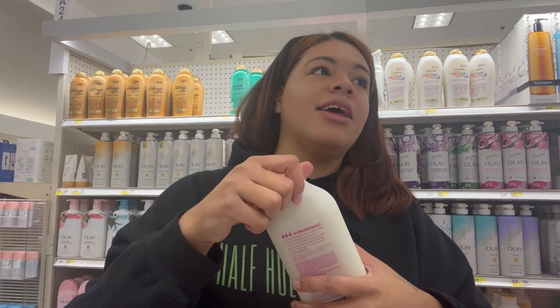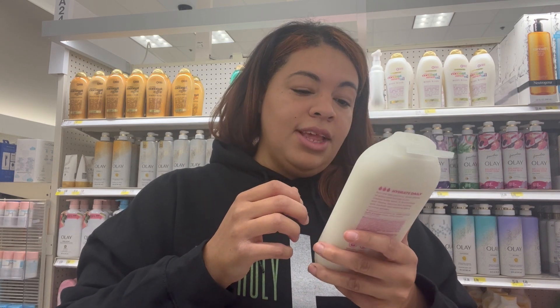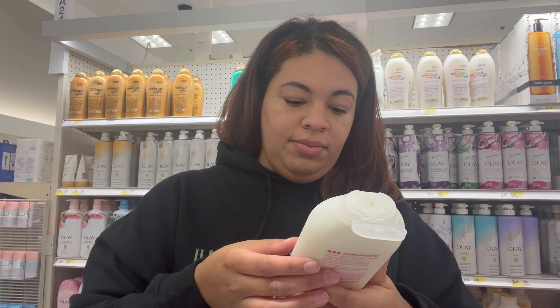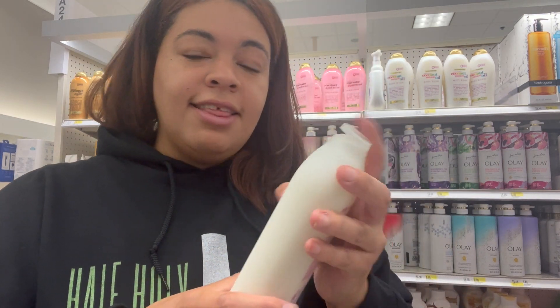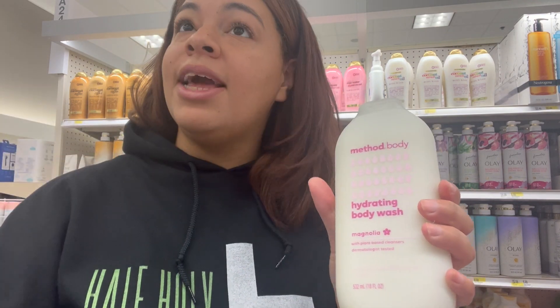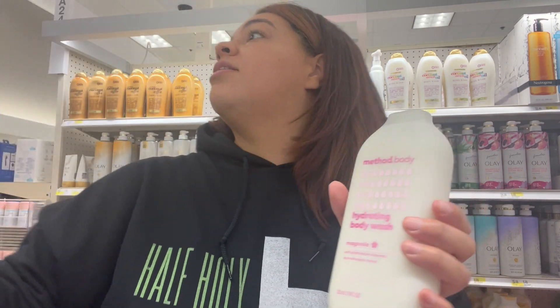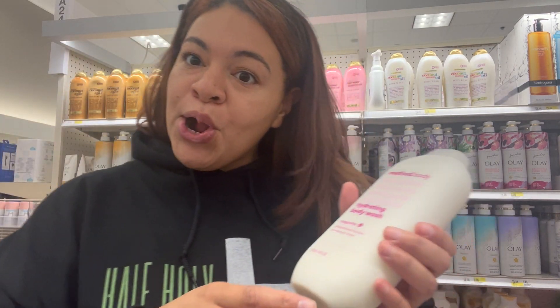Magnolia — oh, this one actually might be it. Hydrating body wash. Yeah, I think this is it, this is the one. So I'm going to get this one and get out of the aisle because me recording is taking up space when people are trying to work.